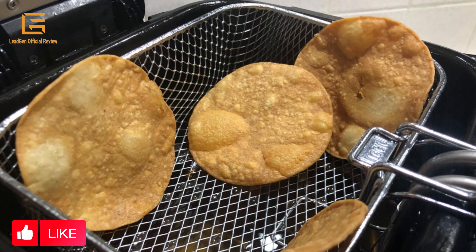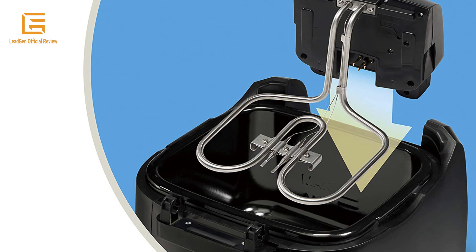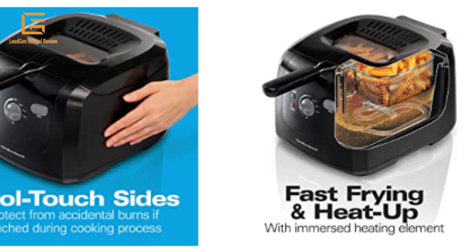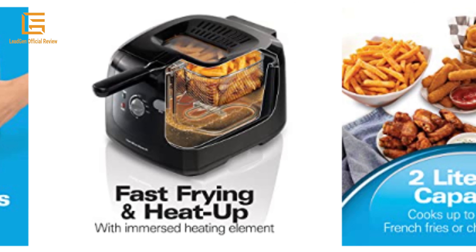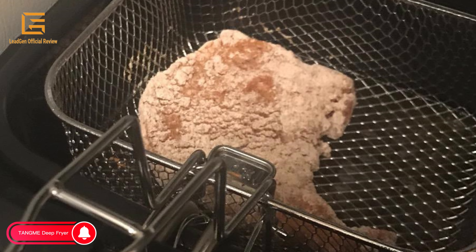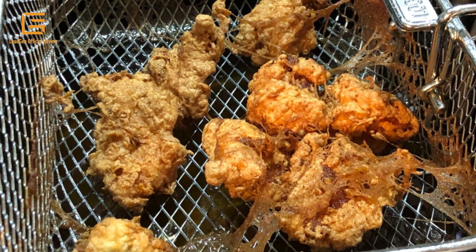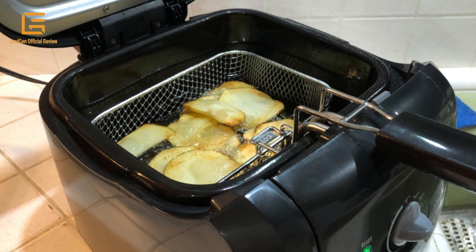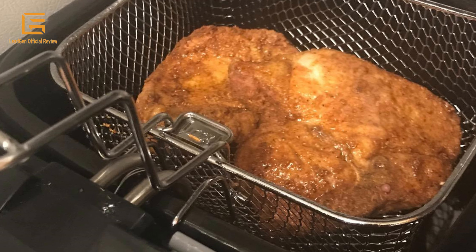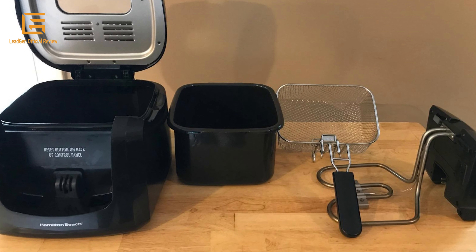The deep fryer has a removable lid, heating element, and enamel-coated oil tank for easy cleanup. Adjustable temperature from 265°F to 375°F, with a ready light to let you know when the oil is ready. Avoid splatters while still monitoring cooking through the viewing window. Hamilton Beach deep fryers are generously sized for greater versatility, some even accommodating a whole chicken. You can fry crispy, mouth-watering foods without the mess, with food lowered into hot oil and lifted out while the lid is closed for splatter-free frying. Models also feature adjustable heat, convenient timers, and most include a dishwasher-safe nonstick pot.